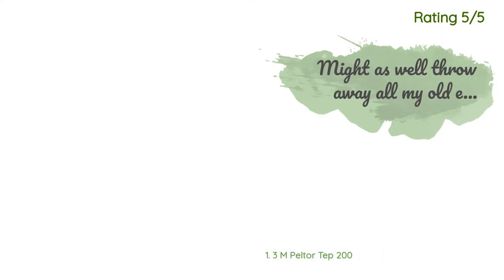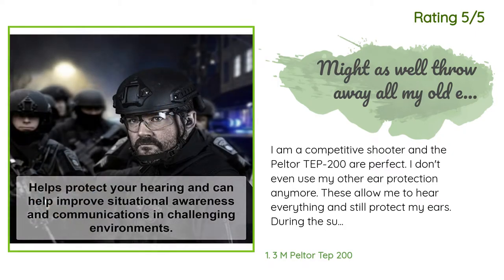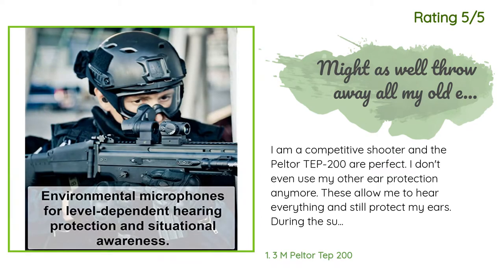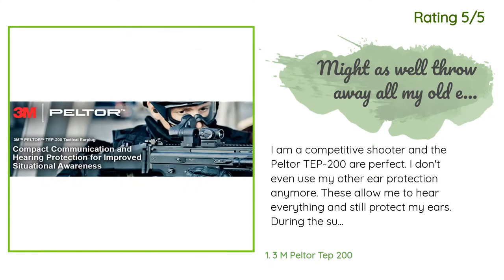Another happy customer said: 'I am a competitive shooter and the Peltor TEP-200 are perfect. I don't even use my other ear protection anymore. These allow me to hear everything and still protect my ears. During the summer months, the comfort alone is worth the price. No more sweaty earmuffs crushing your skull for hours. I can now wear my eye protection and not worry about the broken seal of earmuffs allowing noise in.'